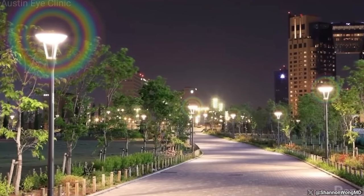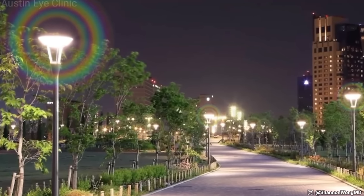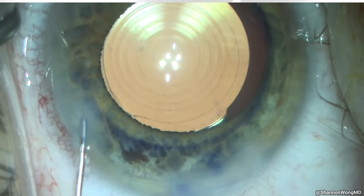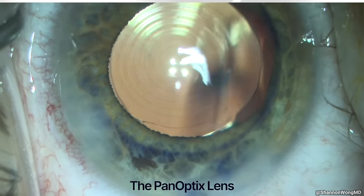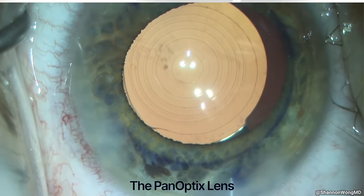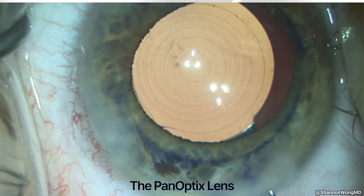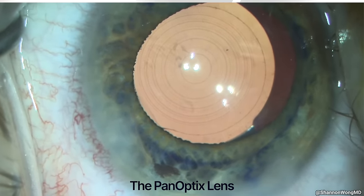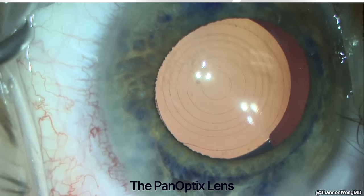Every lens has a potential side effect, and patients with the PanOptix lens will see a halo around lights at night, such as oncoming car lights, traffic, or street lights. They'll only see these halos during nighttime; halos are generally not seen during daytime. The overall satisfaction rate with the PanOptix lens in our practice is 99%. Some patients will simply not like the quality of vision or the halo effect at night associated with the PanOptix lens.